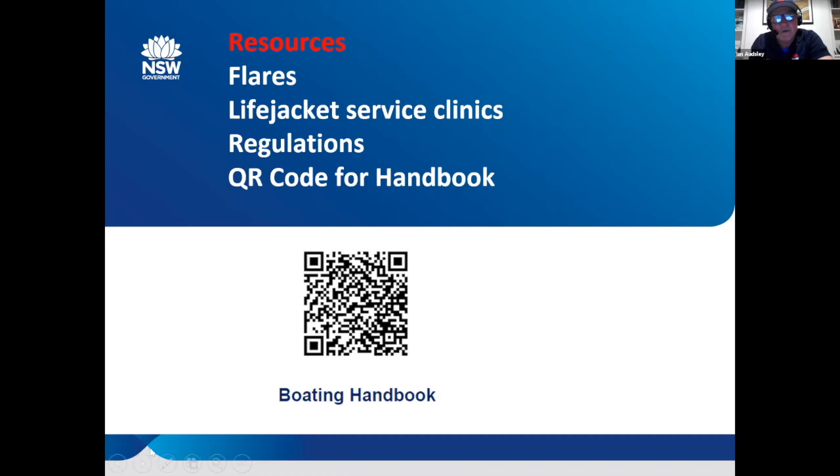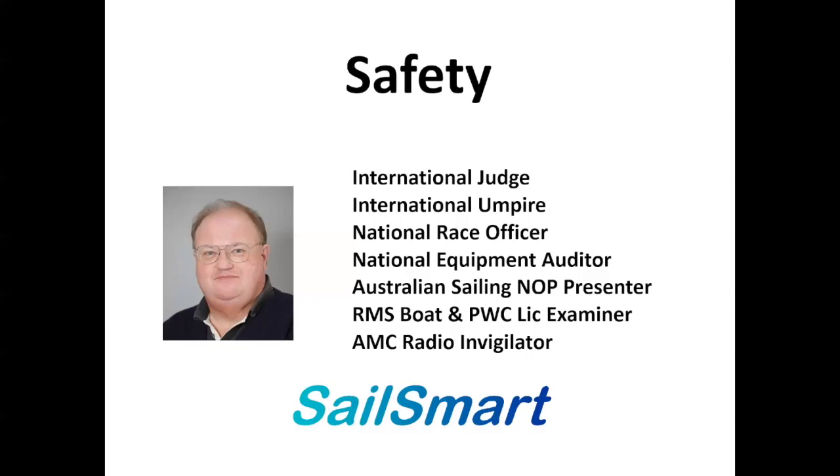Thanks for having me, much appreciated. Stay safe in COVID times everyone — let's hope we can get back out. Thank you very much, John. Great to kick off now with Steve, with a little bit more about the regulations and how they apply, and then a little bit about auditing.